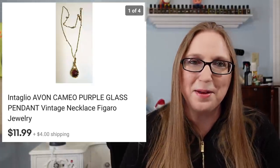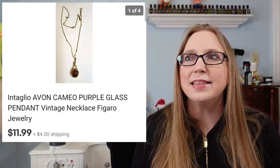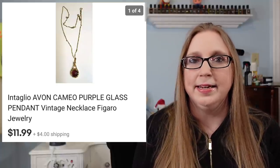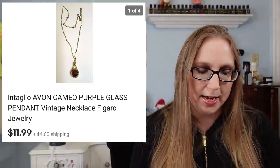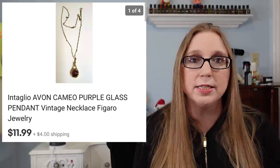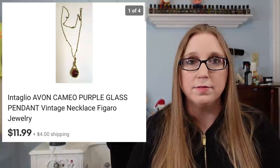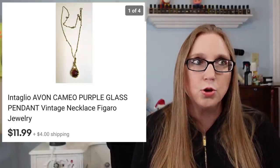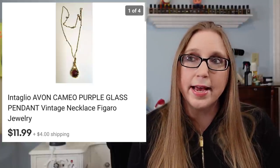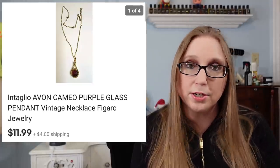I obviously made my money back and so much more off the Tiffany jewelry. I think I sold almost everything in that box — it's kind of crazy. I wanted it just for the Tiffany pieces, but I listed the other stuff it came with and was really surprised that almost all of it sold, except for two bracelets and a necklace and earring set.